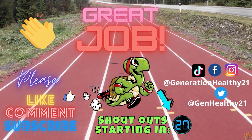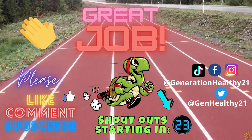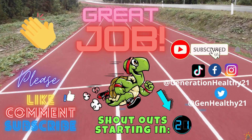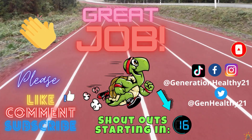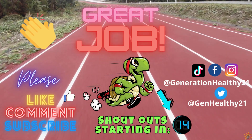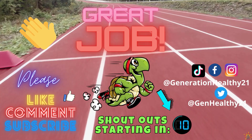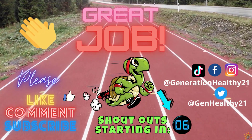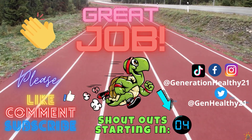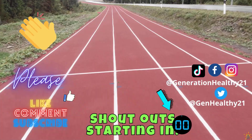Great job everyone! Thank you for exercising with us today. If you like this video, please like and subscribe to the channel — we have more cool videos coming for you very soon. Also, if you would like a shout-out for you or your school, put your information in the comments below and check out our other channel, Moving Time Academy, for more awesome brain breaks. Alright, it's time to check out our shout-outs for today.